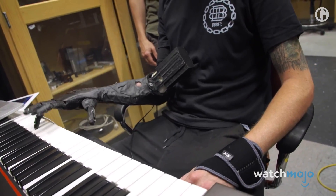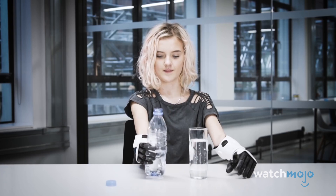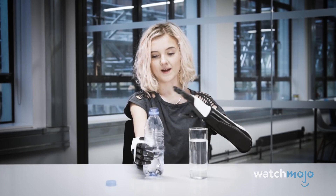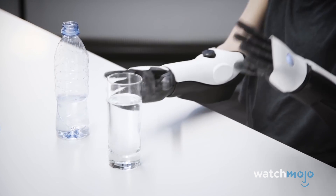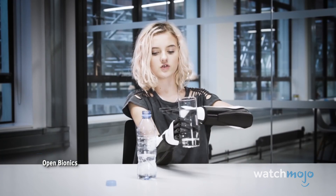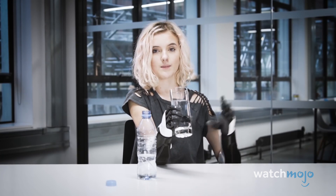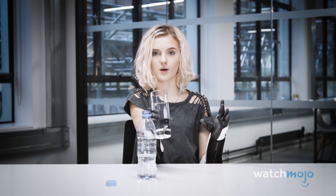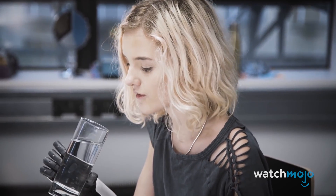Recent advancements have allowed for artificial appendages to have increased capabilities and intelligence. Companies like Open Bionics and Unlimited Tomorrow are now producing artificial limbs that use bionic controls. To take a sip of water, you could just turn the wrist to get it easier. Having both bionic arms is a little bit difficult, so if you're missing two hands, you may have to lean over a bit.